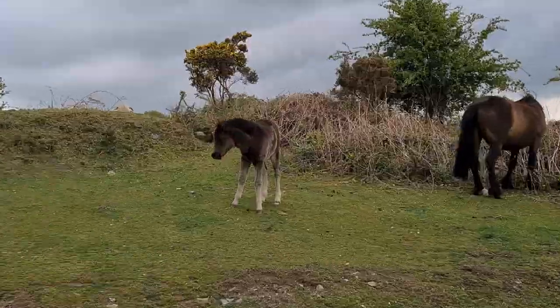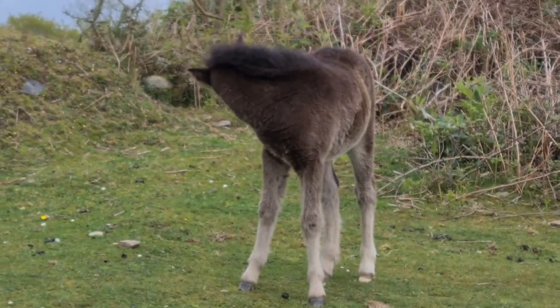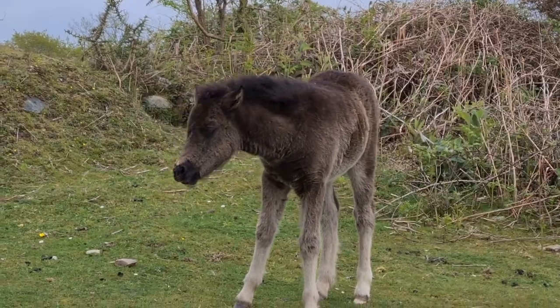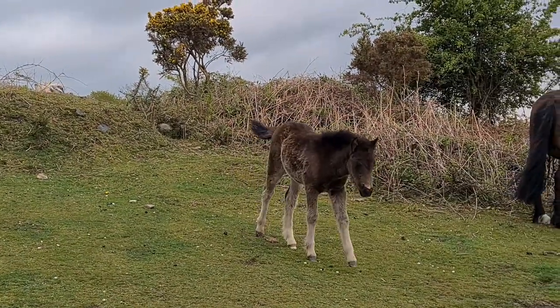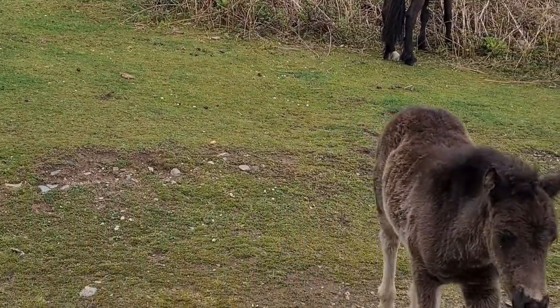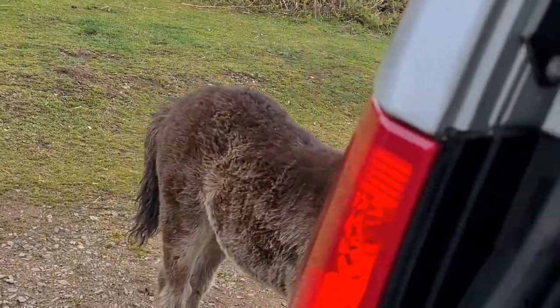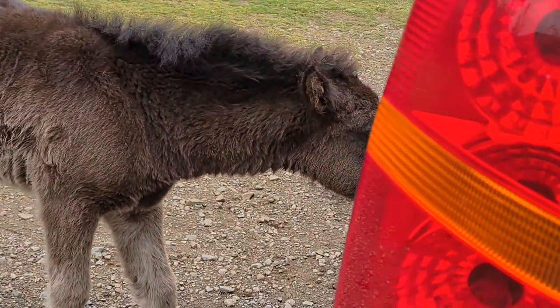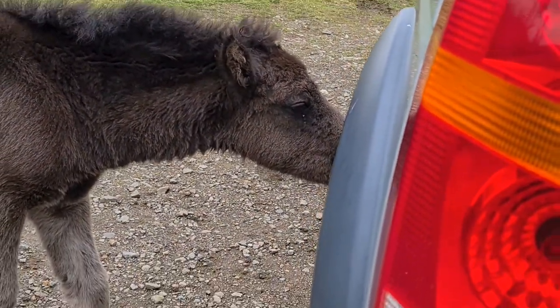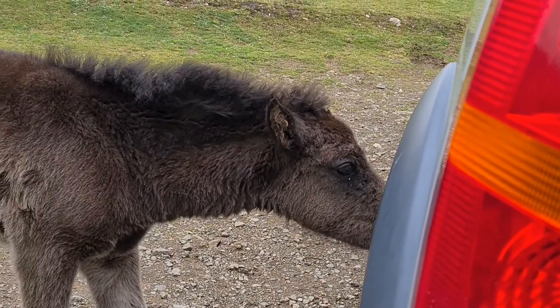It's a nice young little chap there — a very young foal. It's one of the wonders of living down here in Devon. I'll share this with you all later on — oh, here he comes, he's coming a little bit closer to us. I think he's taken a liking to my General Grabber AT3 tyres.